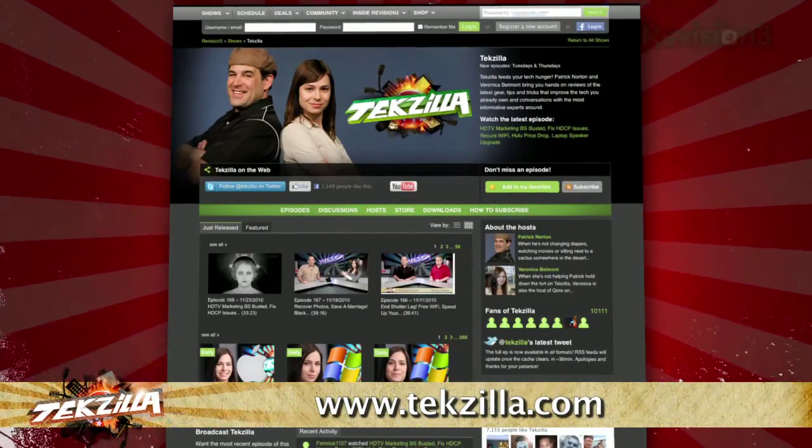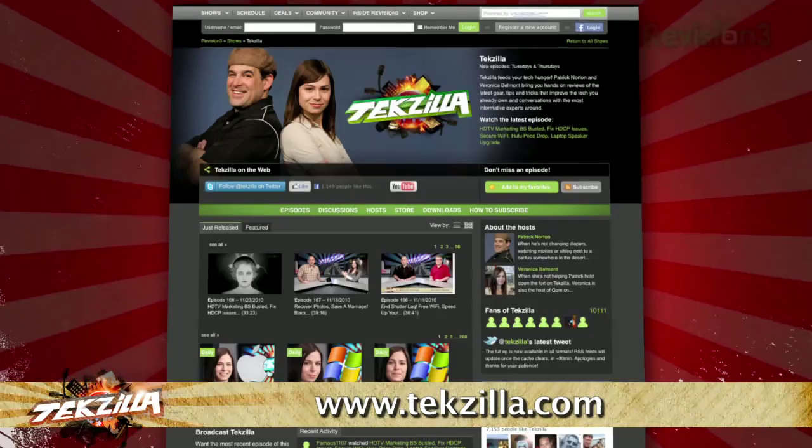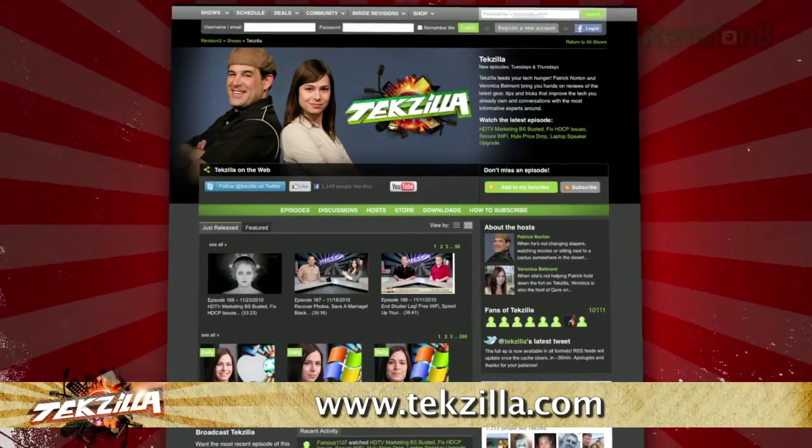And as always, texilla.com is the place to find more tips, tricks, product reviews, and how-tos.